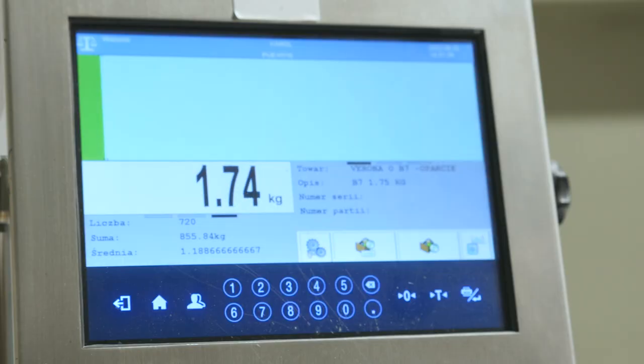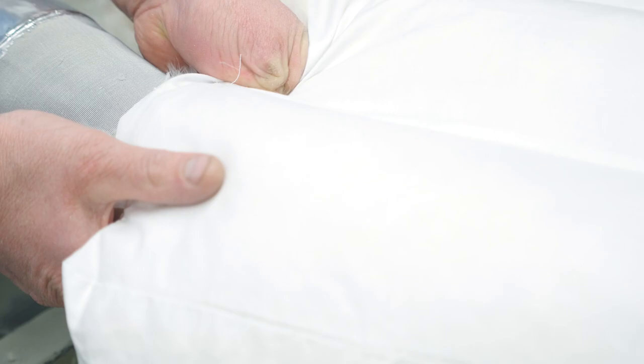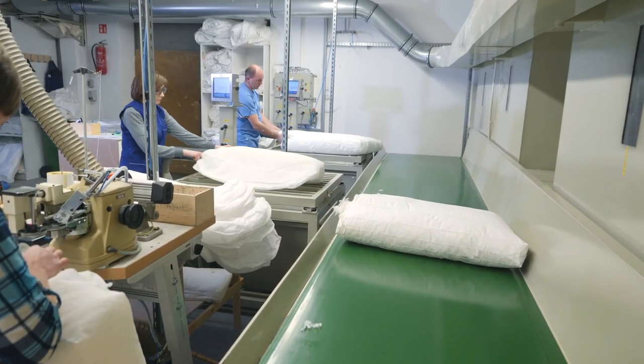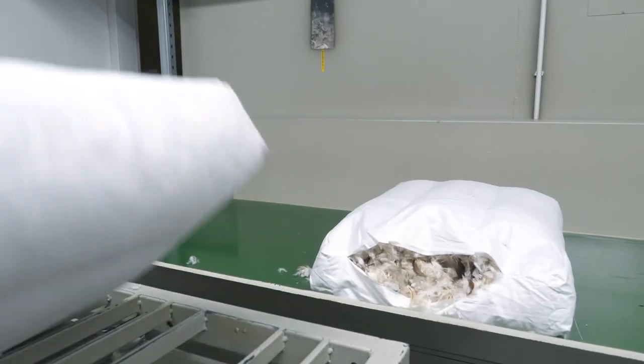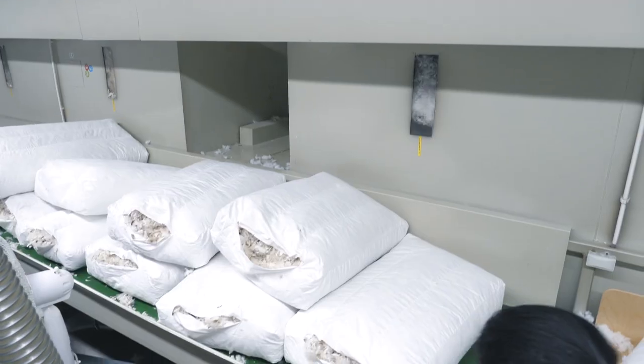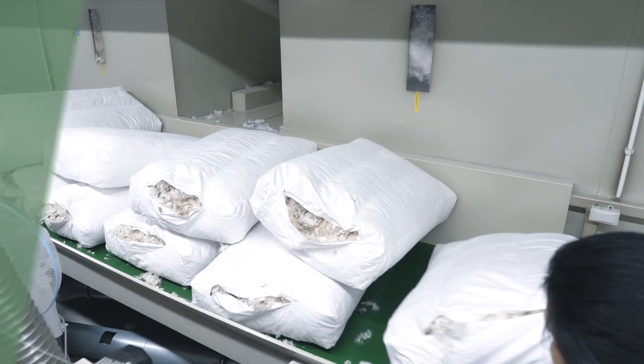The precise amount is signalled by a green colour on the screen. With the help of the computer, each pillow has the exact quantity of filling each time. Afterwards, the employee weighs each one and sends it off to be closed at the next station.